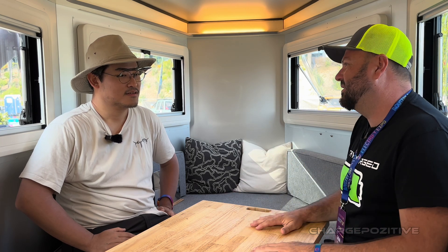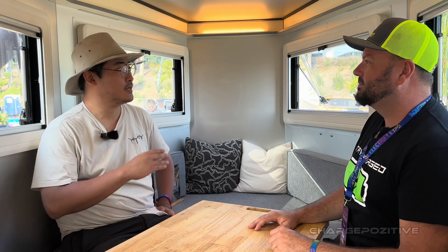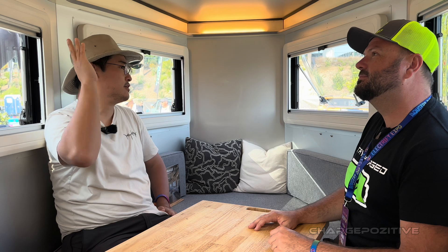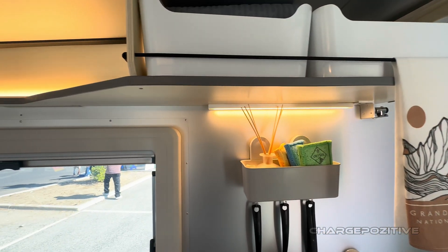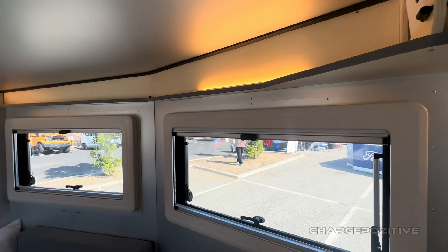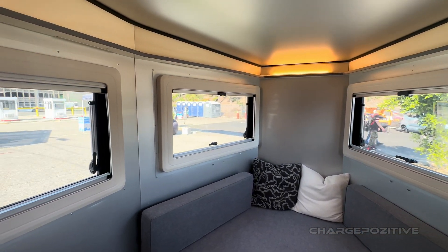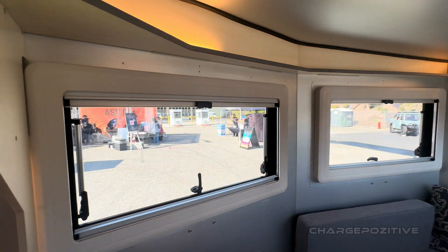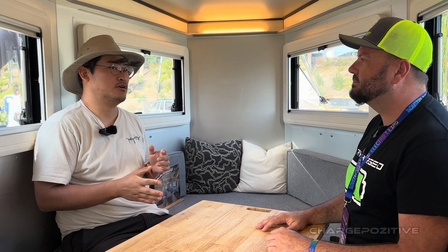I must credit my wife, actually, because she did a lot of work designing the lighting positions. She came up with a pretty good solution that's really easy to build and affordable. Those features do come on the base model — the most fundamental things on the trailer come as basic standard equipment.